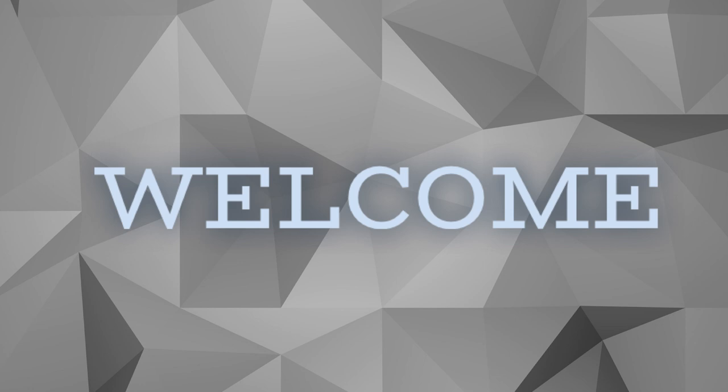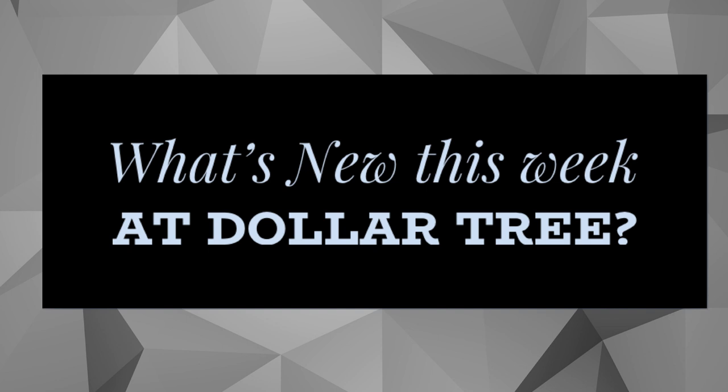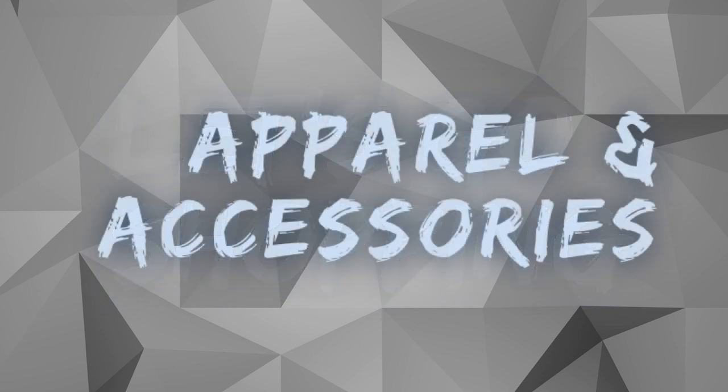Hi everyone, welcome to our channel Rebecca Stew and the Crew. It's Tuesday, which means it's time for another Dollar Tree video to see what is new this week. We post these videos on Tuesdays and Fridays, and this is for Tuesday, August the 23rd, 2022. So let's go shopping.